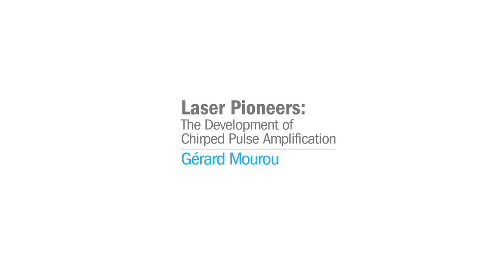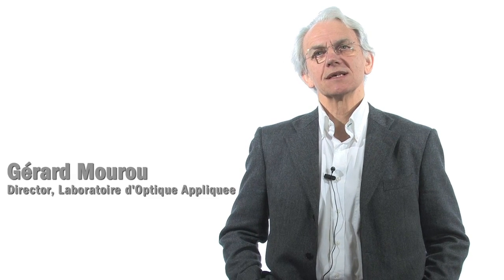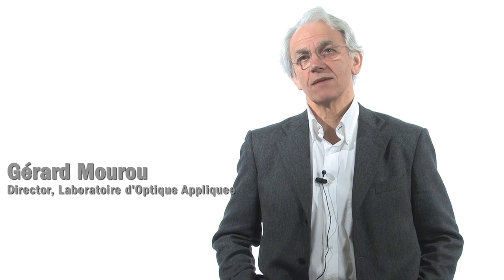SPIE presents the Advancing the Laser series, honoring 50 years of laser achievements. I'm Gérard Mourou, a researcher in lasers for 43 years. I've been basically working on trying to make short pulses and trying to make high-intensity, high-power pulses, and trying to apply them to applications.